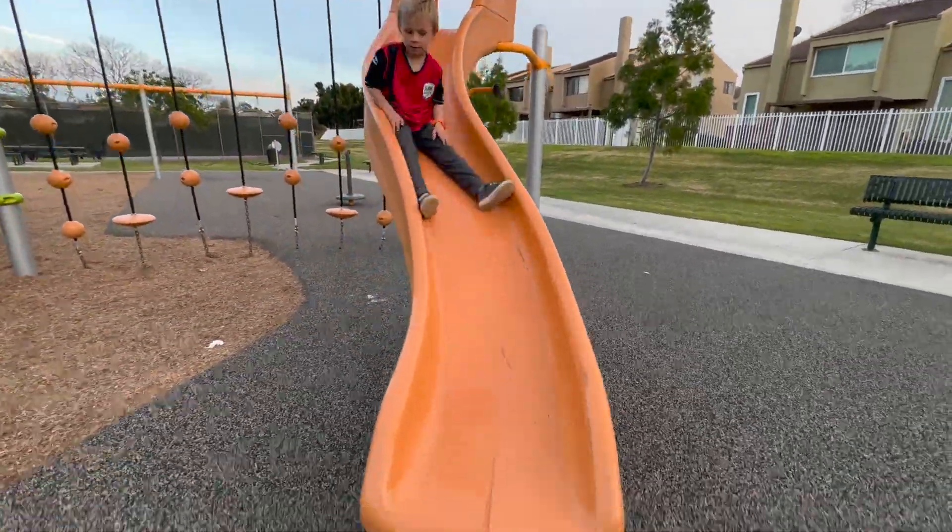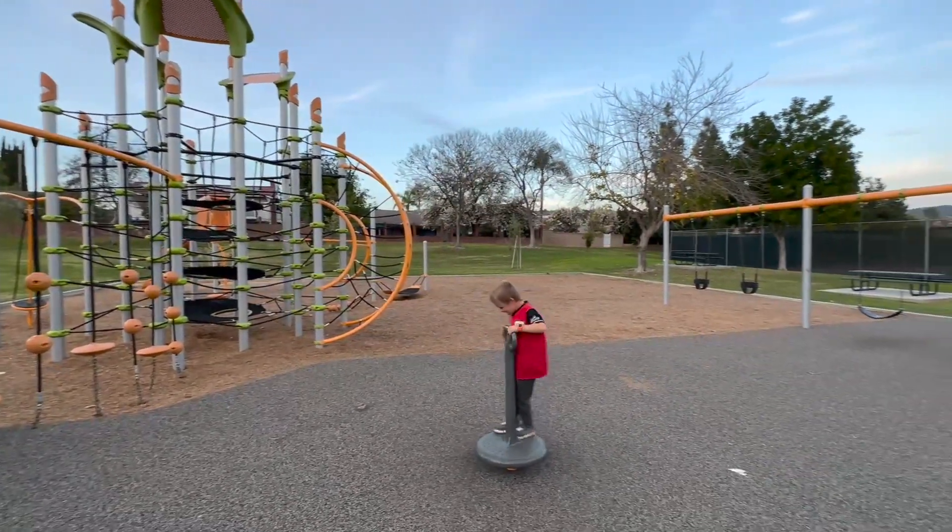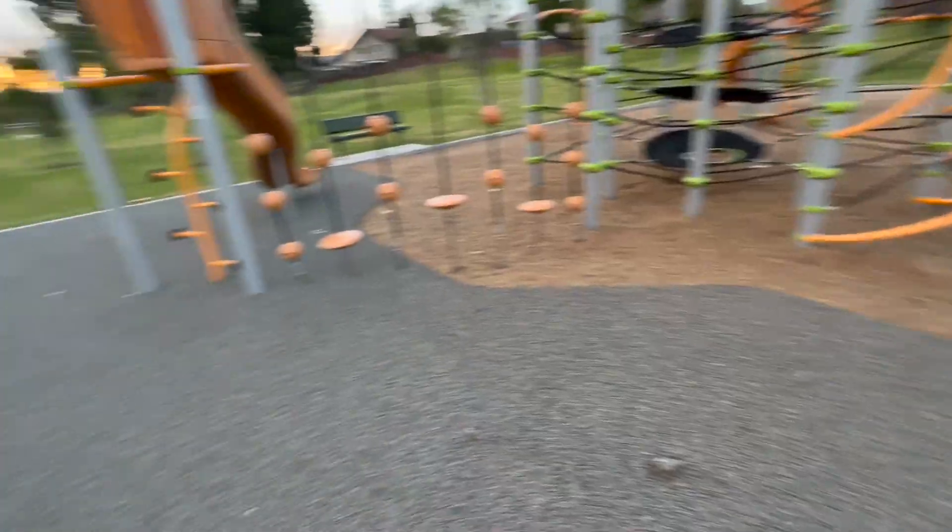There's also a giant grass field behind this area. You have picnic benches and it's also dog friendly, so there's a dog poop bag station as well as bathrooms and water fountains.